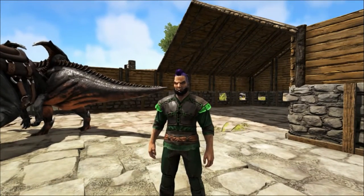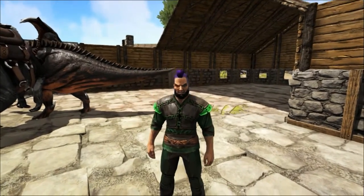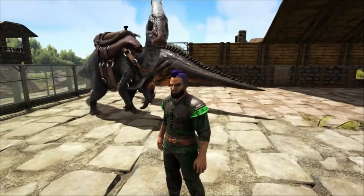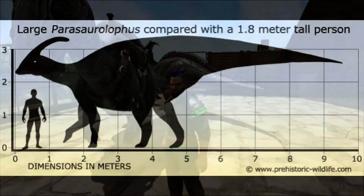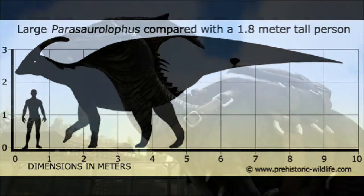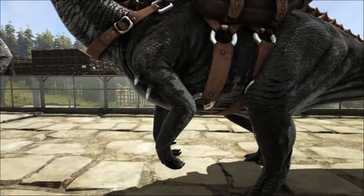The parasaur lived in what is now North America during the late Cretaceous period, about 76.5 to 74.5 million years ago. It could grow up to 9.5 metres long and weighed in at around 2.5 tonnes. It was a herbivore that probably foraged for food that grew close to the ground up to a height of about 4 metres.